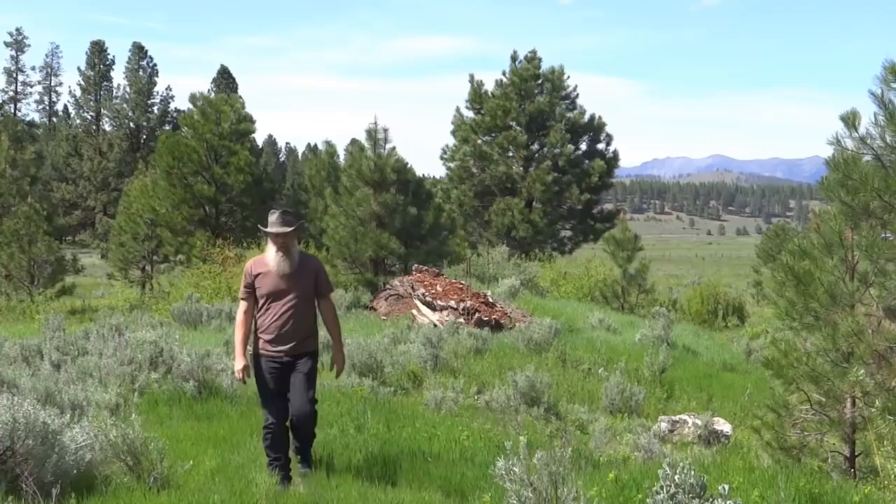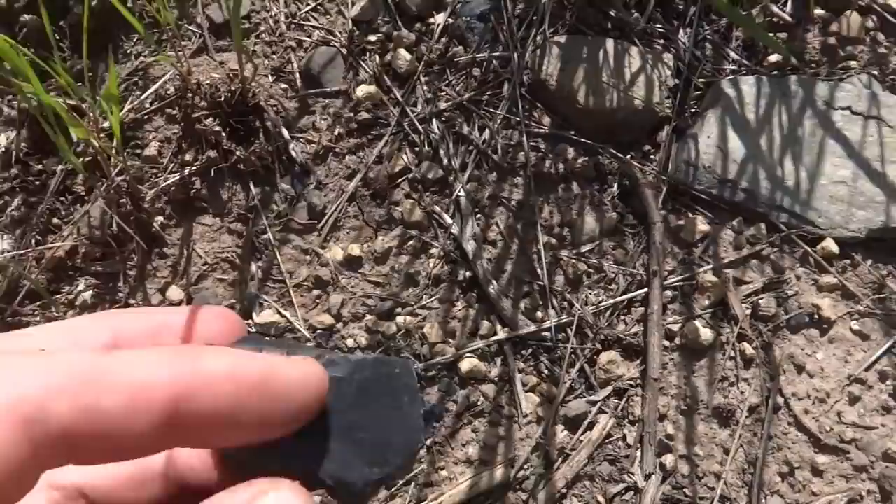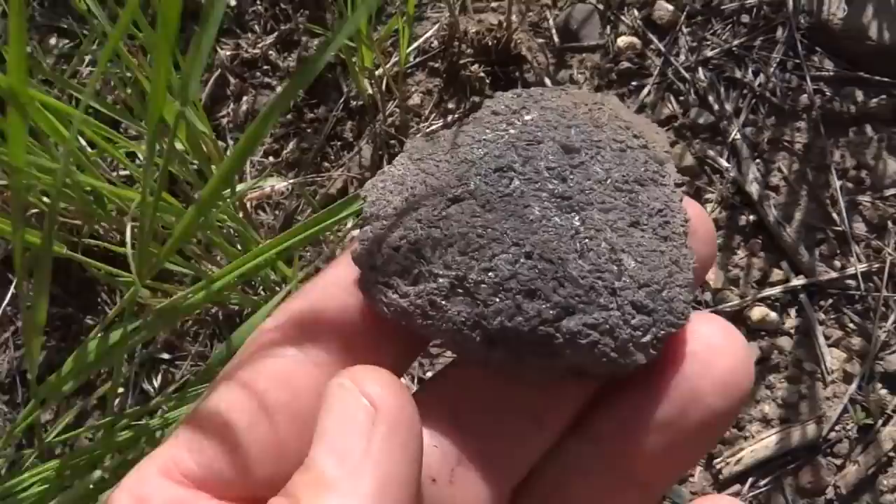We decided to take a walk on the old railroad bed. It's covered in chipped pieces of obsidian that was pushed up from the ground when the railroad was made. Here's a rough piece which an old American Indian worked on while he was making his tools.